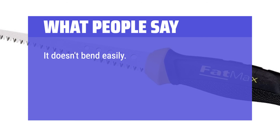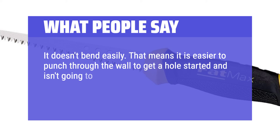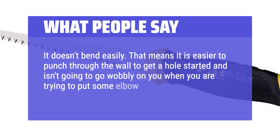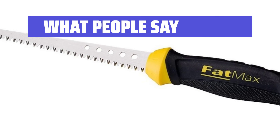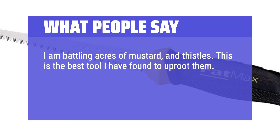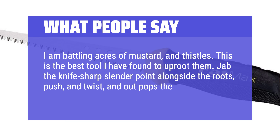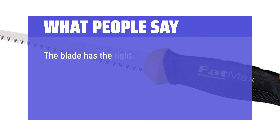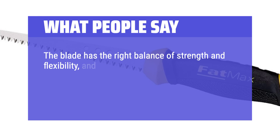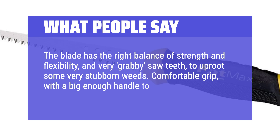What people say: It doesn't bend easily — that means it is easier to punch through the wall to get a hole started and it isn't going to go wobbly when you're trying to put some elbow grease on it. It's also been praised for uprooting stubborn weeds: jab the sharp slender point alongside the roots, push and twist, and out pops the whole thing. The blade has the right balance of strength and flexibility with very grabby saw teeth. Comfortable grip with a big enough handle to lean into.